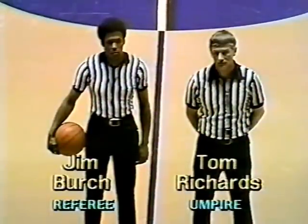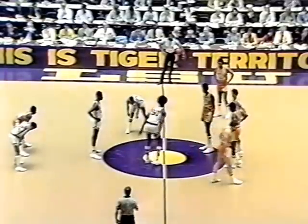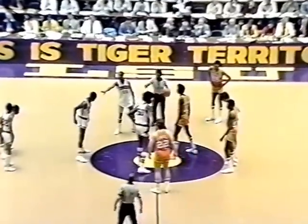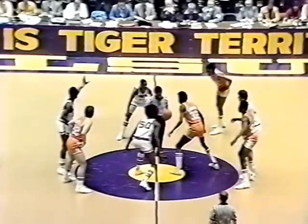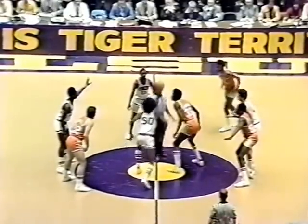Jim Burks from the Southern Conference and Tom Richards from the Missouri Valley work today's game and we're set to go. Syracuse in the white uniforms with orange numerals and Tennessee with light orange and white numerals — orange on both sides as the predominant color. Bowie jumps it against freshman Reggie Johnson. It's interesting how much taller Bowie is than Johnson, even though he's listed only two inches taller in the program.